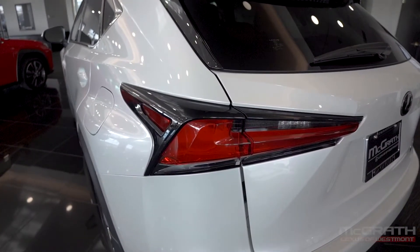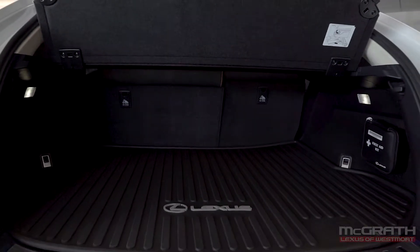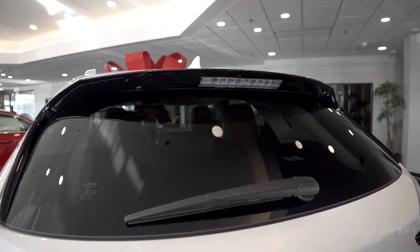Around the back, there's LED tail lamps, a large load area, dual exhaust, and a sleek roof-mounted spoiler.